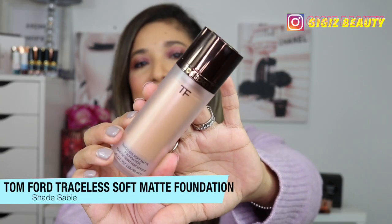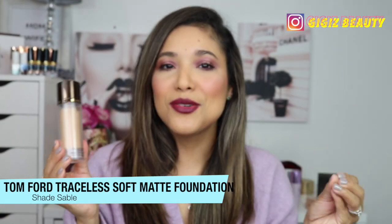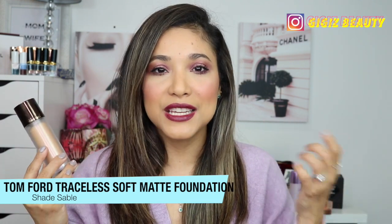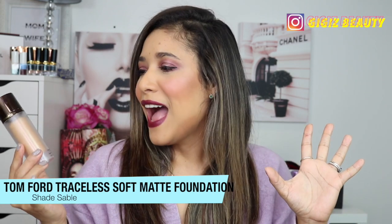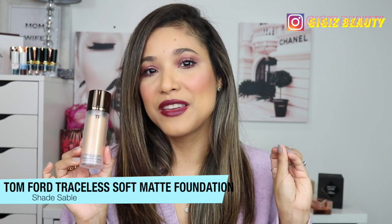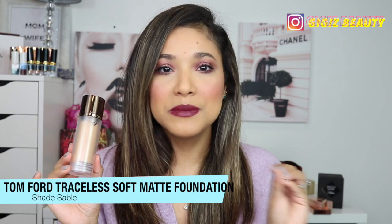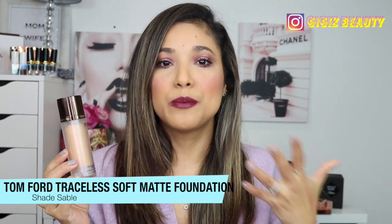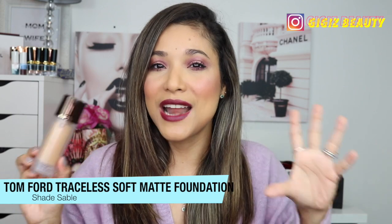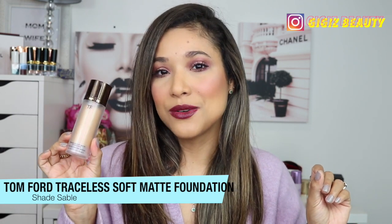When it comes to foundation, one of the best I tried this year is by Tom Ford — the Traceless Matte Foundation. It's a beautiful soft-matte perfecting foundation that makes you look poreless and like a doll. It's extremely long-wearing; set it with powder and it lasts even longer. Without powder you'll get a glow by five or six hours, but it looks so natural and beautiful. I discovered this in 2020 and it's definitely a fave.